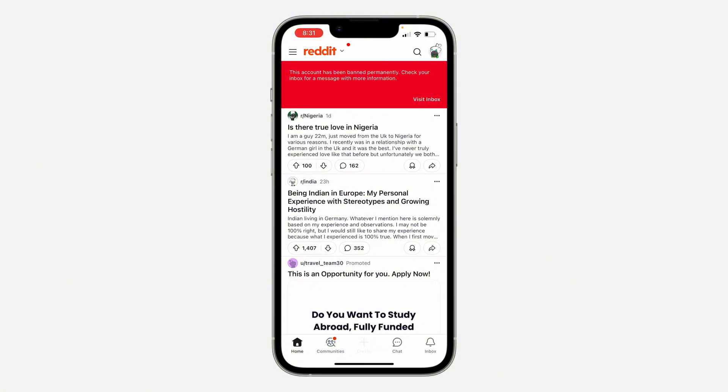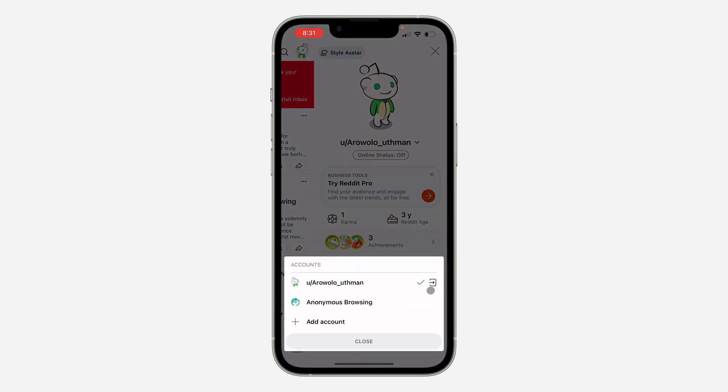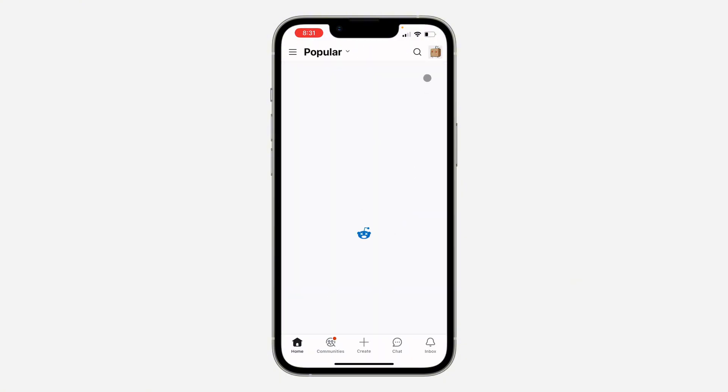Click on your profile icon at the top right corner. You'll see a dropdown arrow in front of your username — click on it. Then click on the logout icon and confirm by clicking logout.